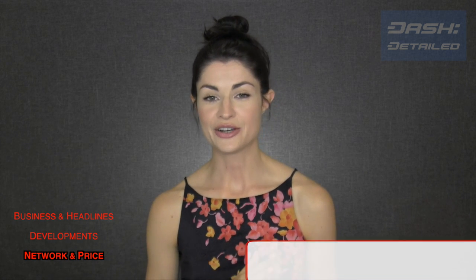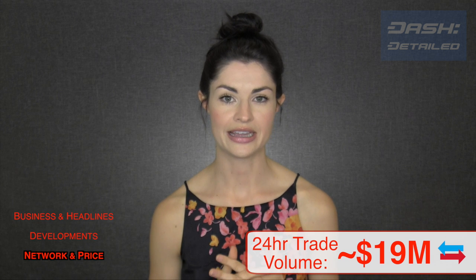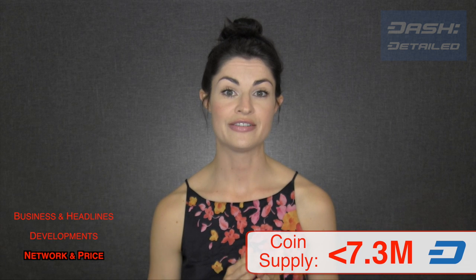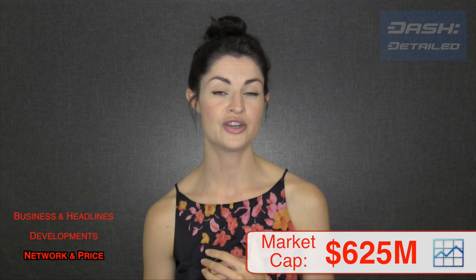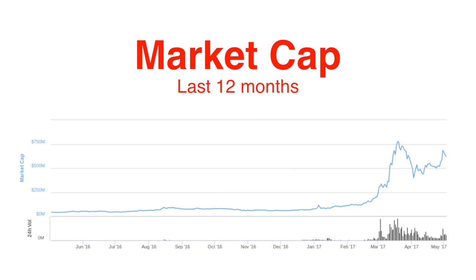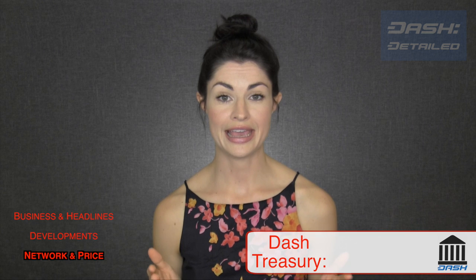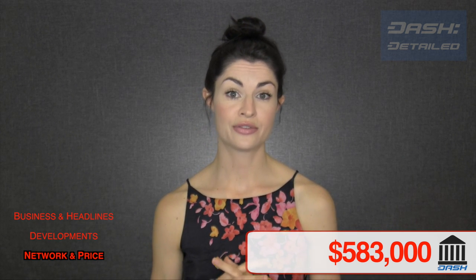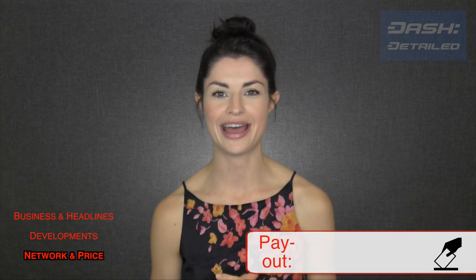Now to network and price. Dash is currently trading at $85.95 US dollars. In the last 24 hours, trade volume has been roughly $19 million. Our current coin supply is just under 7.3 million Dash. Our market capitalization today is $625 million US dollars. Our treasury can pay out up to $617 thousand dollars worth of Dash this cycle, of which $583 thousand have been allocated. The voting deadline has passed and the payout is set for the early morning hours of Friday, May 5th, at which point a new treasury cycle will begin.